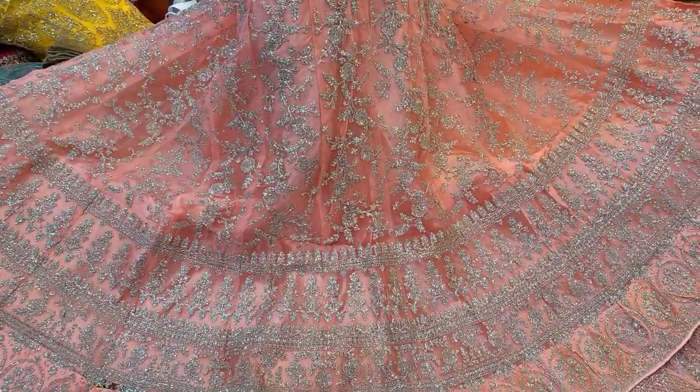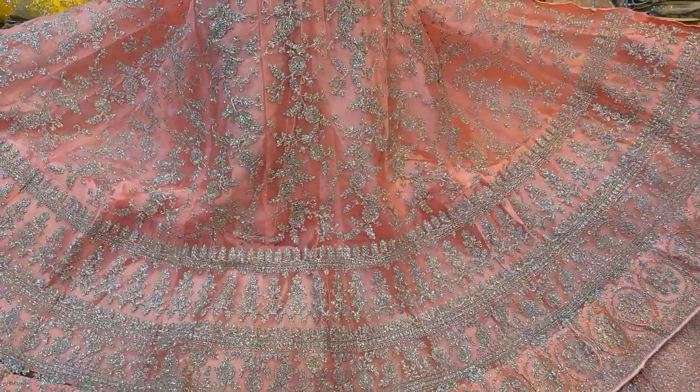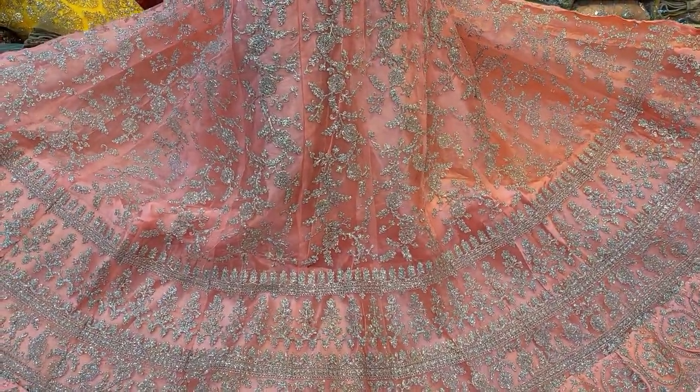Hello everyone, assalamualikum! Welcome to the Poonimari Shari Taami Phosal, which is a classic leather. This is a classic leather.